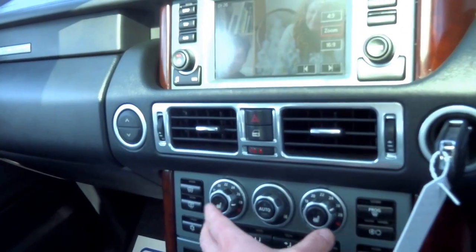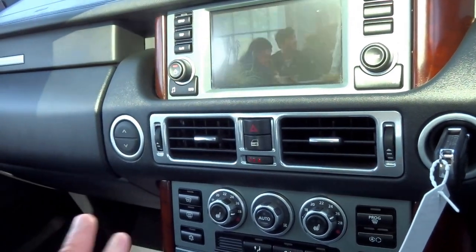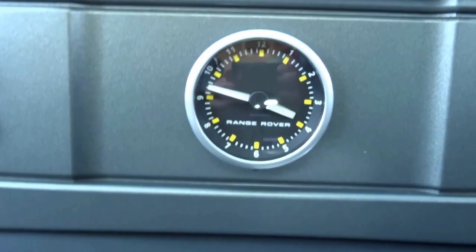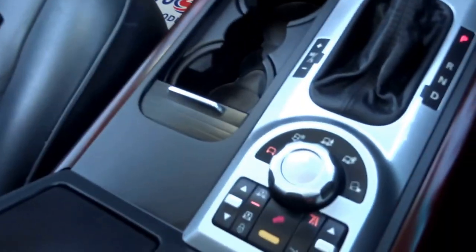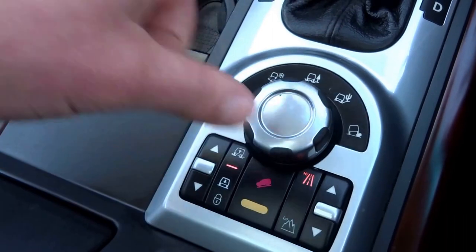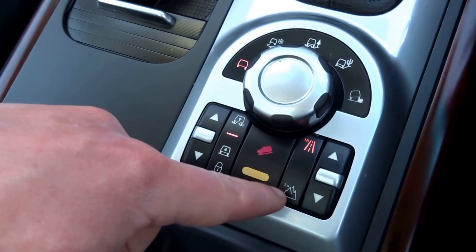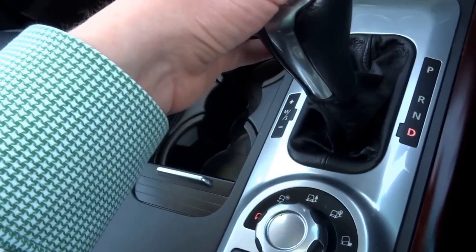You can see coming down here the heated seat controls, dual zone climate control, heated front windscreen, a lovely analog clock, and the boot release. Down here you've got the various off-road settings, height-adjustable suspension, hill descent control, and high and low range settings for the gearbox.